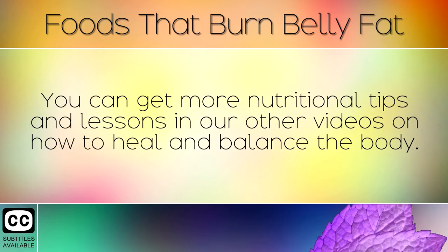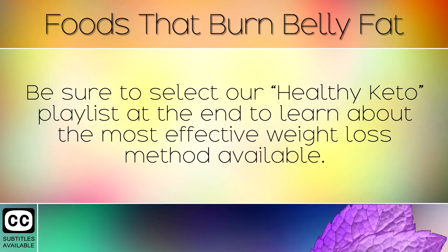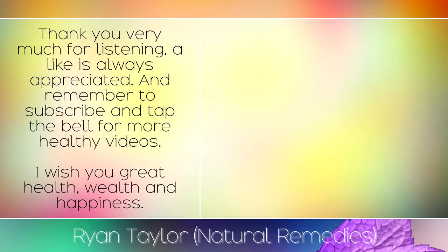You can get more nutritional tips and lessons in our other videos on how to heal and balance the body. Be sure to select our healthy keto playlist at the end to learn more about the most effective weight loss method available. Thank you very much for listening — a like is always appreciated and remember to subscribe and tap the bell for more healthy videos. I wish you great health, wealth and happiness.